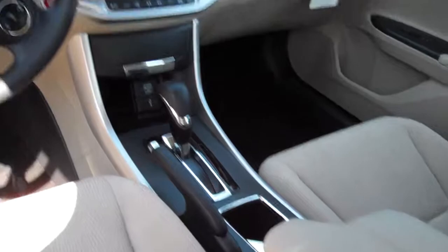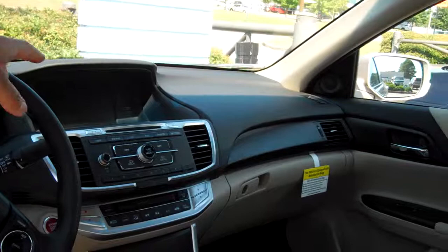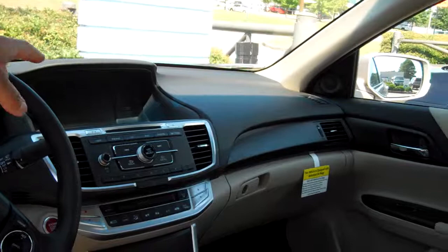On the inside, this thing's got all the amenities you possibly could want: power windows, power door locks, 8-inch backup camera, dual air control, USB, iPod, MP3 ports, all your Bluetooth controls. You even have the new feature called Lane Watch — when you turn the blinker on to the right, it pulls up your blind spot on your 8-inch iMed screen.